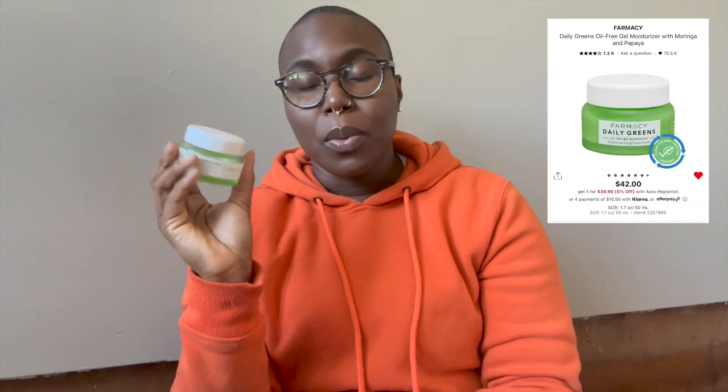Thankfully today is a very sunny day — it's cold, going up to 34 degrees, but super duper sunny, so I wanted to take advantage of the natural sunlight. My number one product empty for skincare is the Pharmacy Daily Greens Oil-Free Gel Moisturizer with Moringa and Papaya. I'll put up this product on the screen, maybe from the Sephora website.